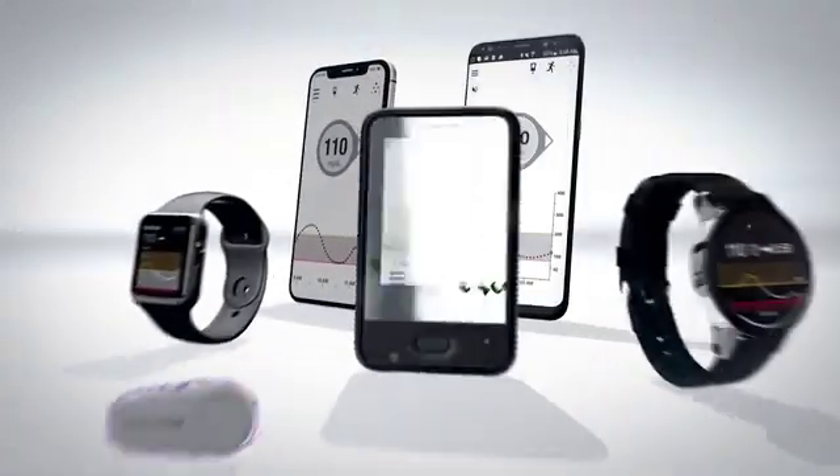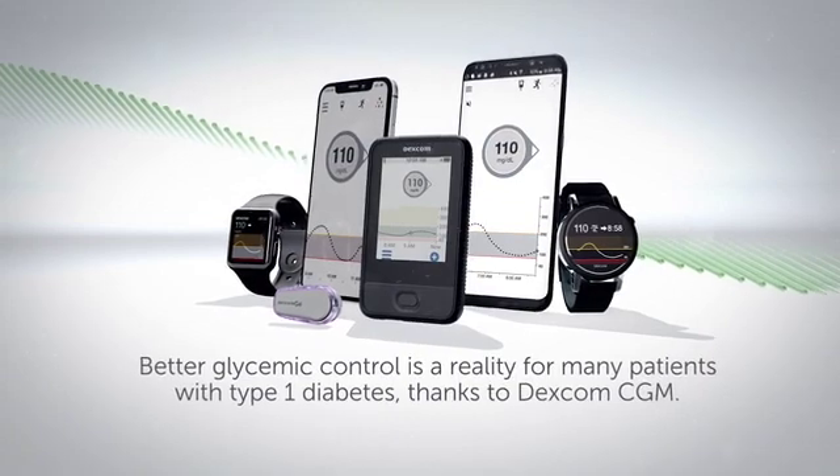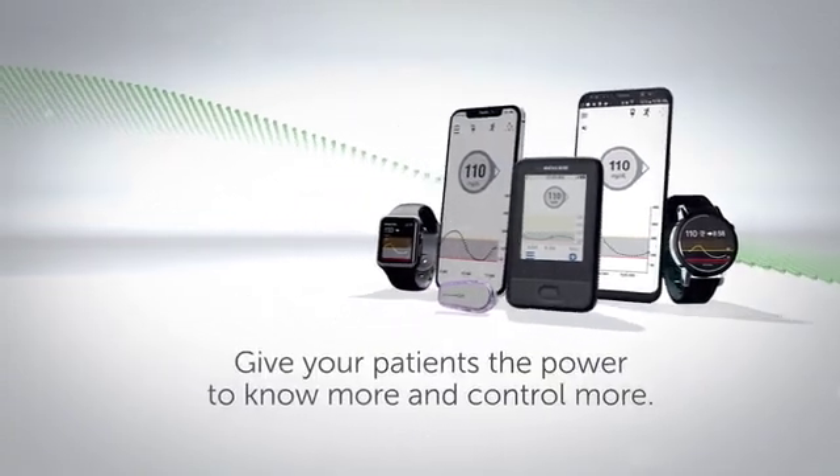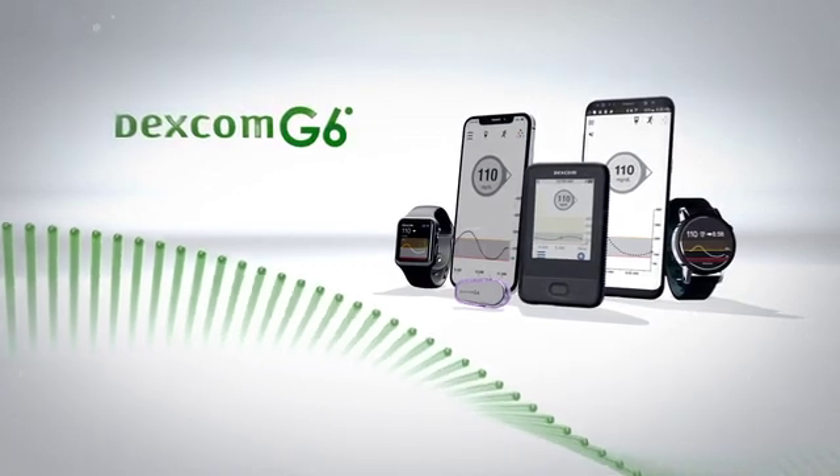Better glycemic control is a reality for many patients with type 1 diabetes thanks to Dexcom CGM. Give your patients the power to know more and control more with Dexcom CGM.